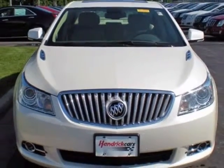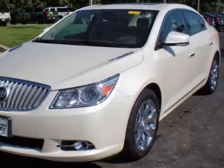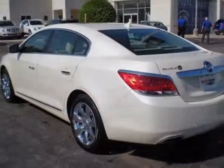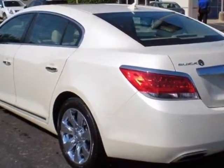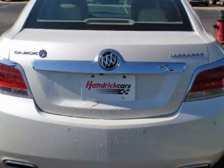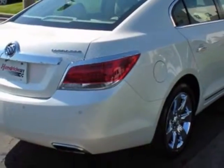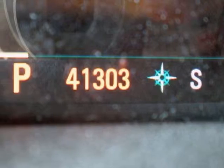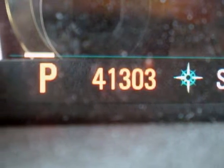Additional features include a power sunroof, 120-volt power outlet with 150-watt max capacity, and federal emissions requirements compliance. The 3.6-liter engine features DOHC VVT with E85 flex fuel capability. The six-speed automatic transmission is electronically controlled with overdrive.